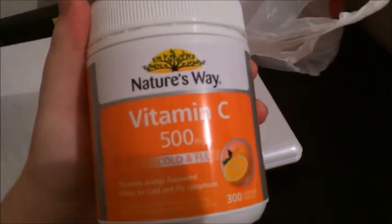Then I went to Priceline because they were having a pretty good deal on Lynx shower gel, so we got two for Matt — the Anarchy and Lynx Africa, which are the ones he uses all the time. Also, because we are sick, I needed to get more of these cold and flu vitamin C tablets.